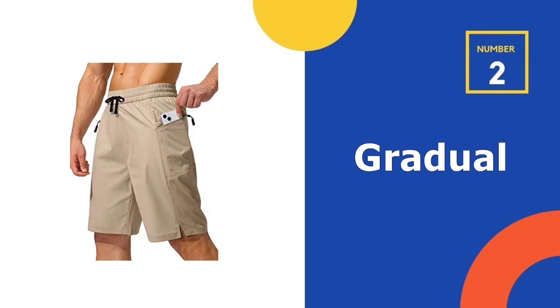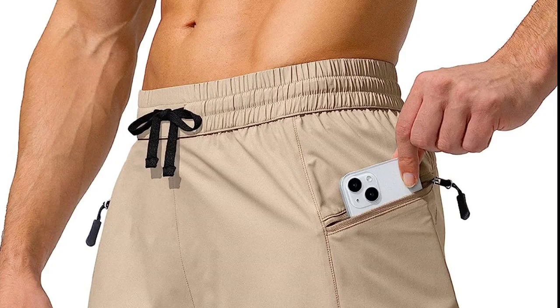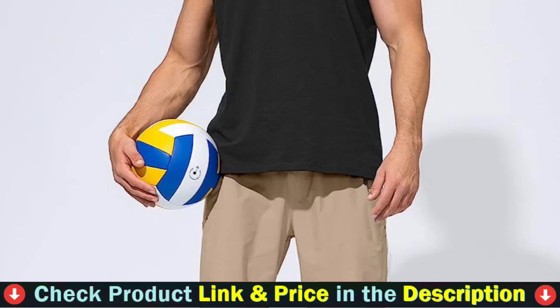Our second best men's swim shorts is G Gradual Men's Swim Shorts. This swim short is ideal for durability, comfort, and functionality. Board shorts have become a highly preferred outfit among men for both indoor and outdoor purposes. The stretchy waistband ensures you are comfortable and free to swim, with a customized fit that keeps your shorts from sliding down during surfing or swimming.